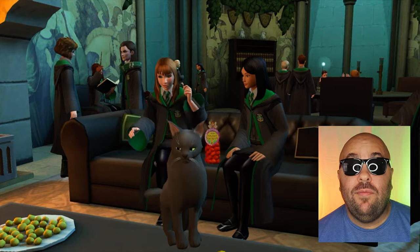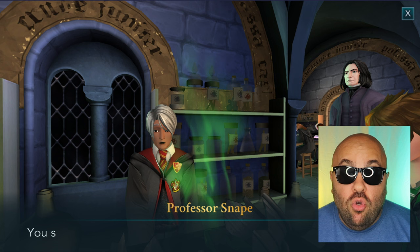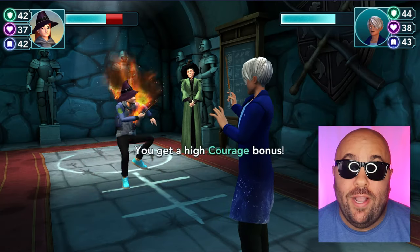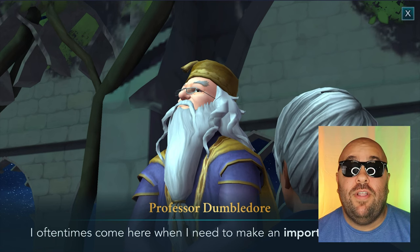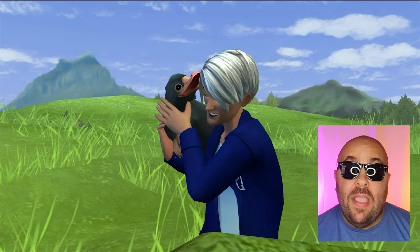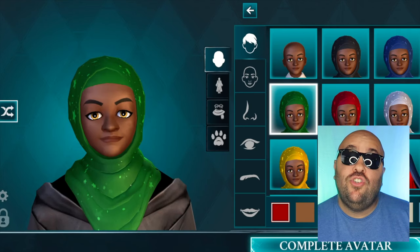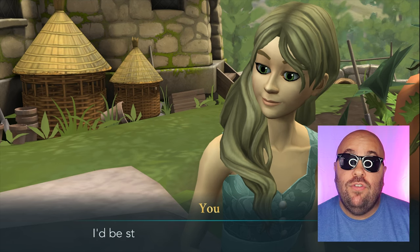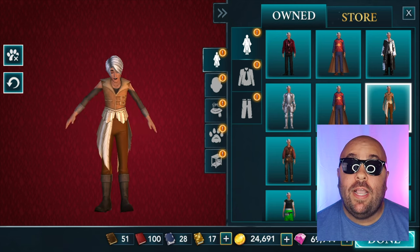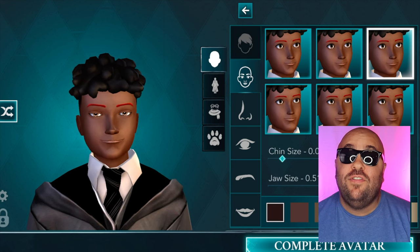When you download the game using my link below, let me know which house you choose and why. You can also master new spells and potions to use in classes, dueling other students, and to progress through the story. All my favorite characters from the movies are here — Dumbledore, McGonagall, Snape, Hagrid, the Weasley twins, Dobby, and all my favorite magical creatures from the Fantastic Beasts films. There's also a large, diverse cast of original characters to meet and become friends or rivals with, and even date. I was really excited to see the freedom you have to create a custom character that feels like you, with a wide range of outfits and hairstyles to unlock.